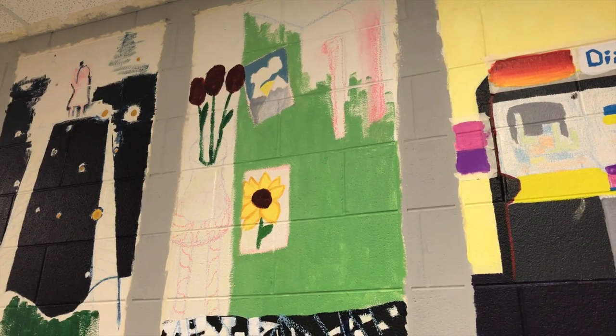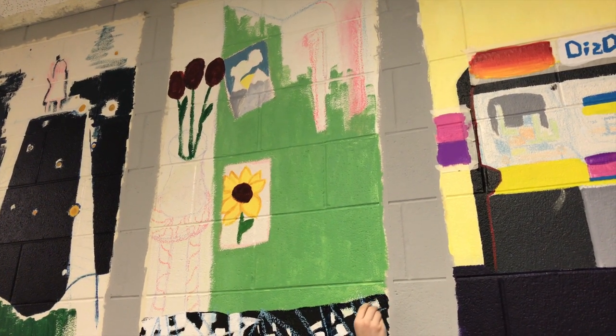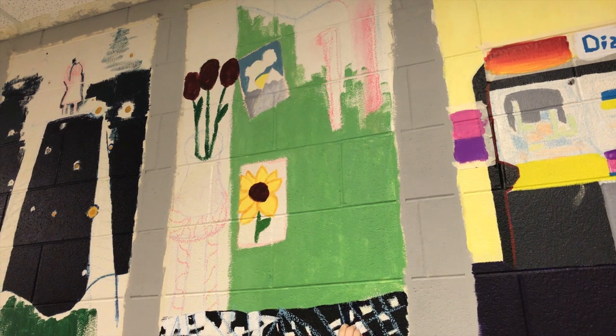My mural is a green refrigerator with a checkered kitchen floor board and there are two paintings in the refrigerator and a vase of roses. I've enjoyed that it's independent and I've enjoyed that you can do whatever you want. It's completely up to you.